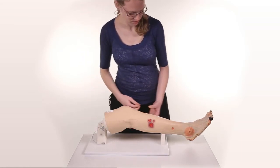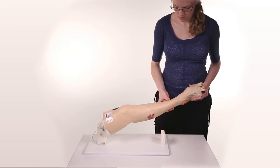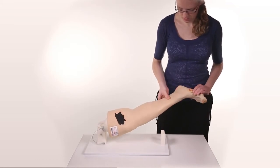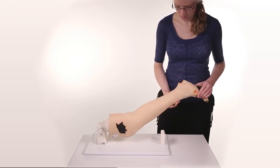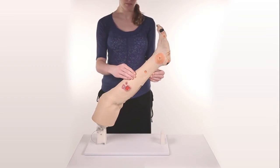An optional display stand, model 0552, is available, which permits the leg to pivot and be rotated for demonstration purposes. The leg can also be secured in an upright position for great visibility in a class situation.